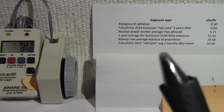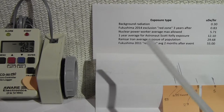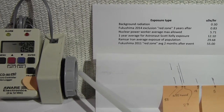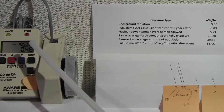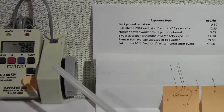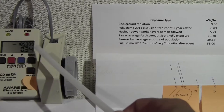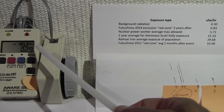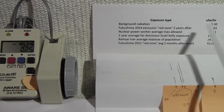The beep you're hearing — every time there's a beep, there's an alpha, beta, or gamma particle going through the detector. Every time you see the red LED light up, one particle is going through. This is the normal background radiation at my home in Quebec, north of Montreal, which is around 0.3 micro sieverts per hour — this level here.